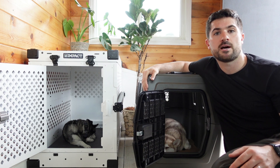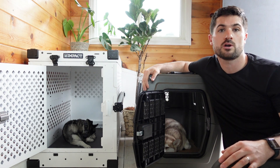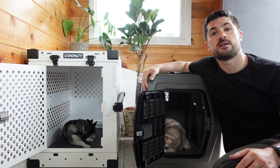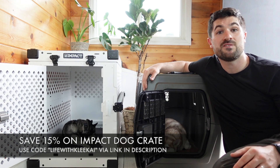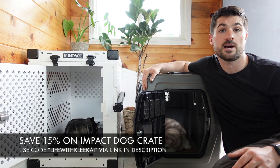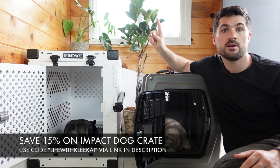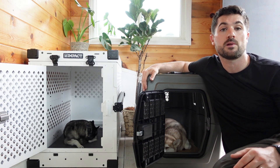Before I go any further, I want to point out that if you click any of the links in the description below or in this video, we may make a small commission. Our subscribers can save 15% on their first Impact dog crate when they use the discount code Lifehook Klee Kai at checkout — just click the link in the video or in the description below.